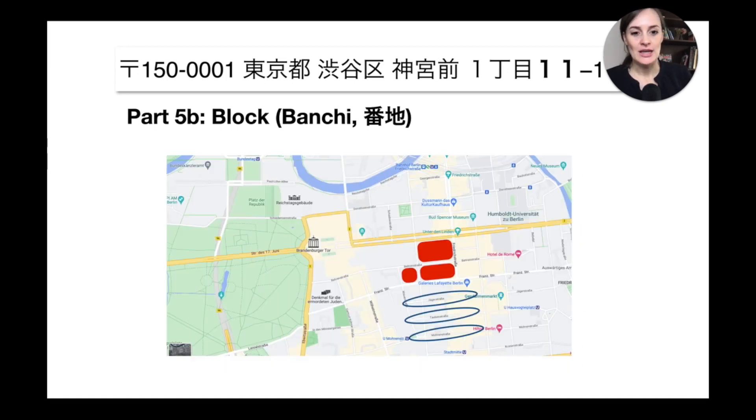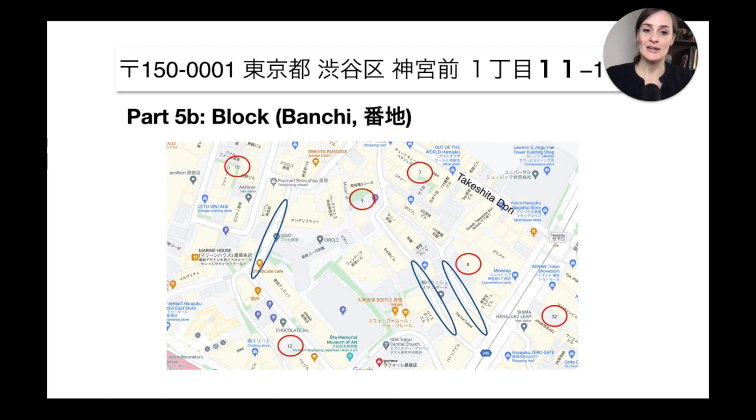Let me take you to Berlin for a second — you can see how the streets all have names, like Jägerstraße and Taubenstraße, but the spaces between the streets don't have a name or number. In Japan it's the other way around: the spaces between streets have a number, and the streets themselves don't have a name.